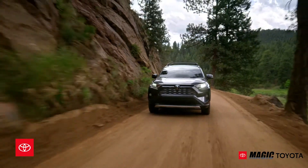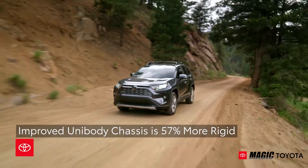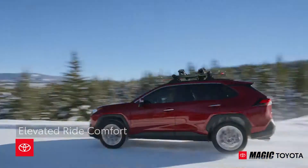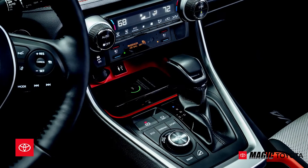Thanks to these new underpinnings, RAV4's unibody chassis is 57% more rigid than the outgoing model it replaces, all while delivering better handling, elevated ride comfort, and a quieter cabin ride.